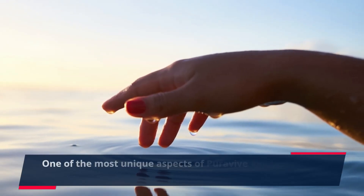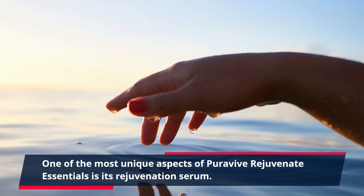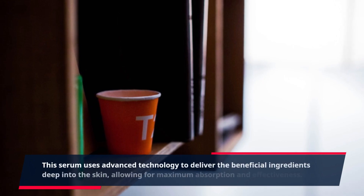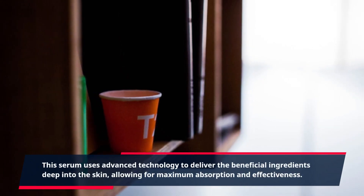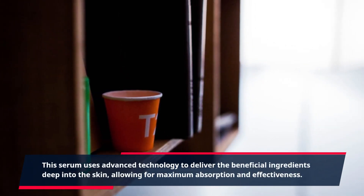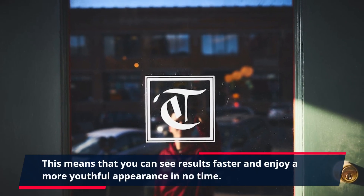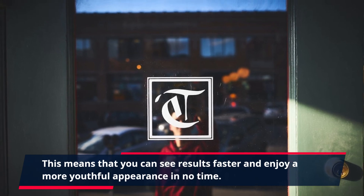One of the most unique aspects of PuraVive Rejuvenate Essentials is its Rejuvenation Serum. This serum uses advanced technology to deliver the beneficial ingredients deep into the skin, allowing for maximum absorption and effectiveness. This means that you can see results faster and enjoy a more youthful appearance in no time.